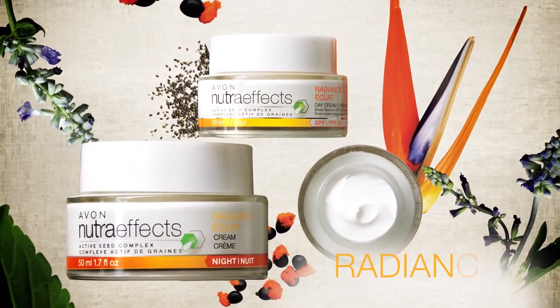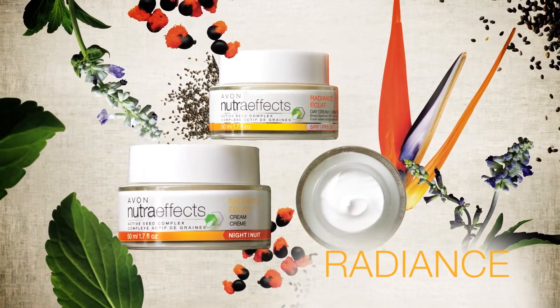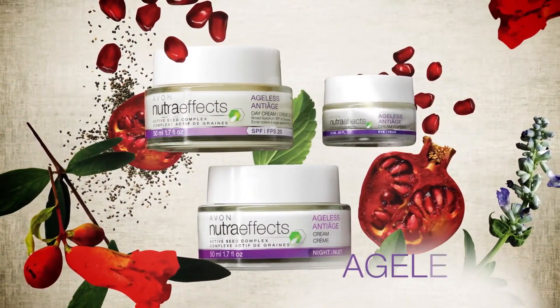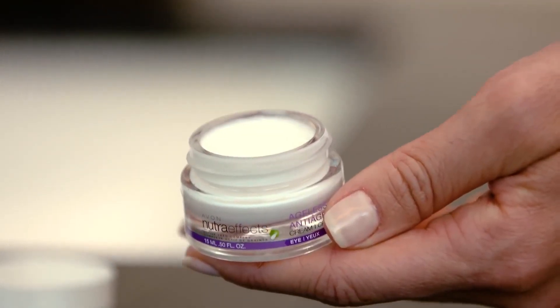For uneven or dull skin, Radiance includes botanicals from the Bird of Paradise Seed to restore luminosity and reduce discoloration. While Ageless addresses the early signs of aging, with pomegranate extract to nourish skin and soften wrinkles for a more youthful complexion.